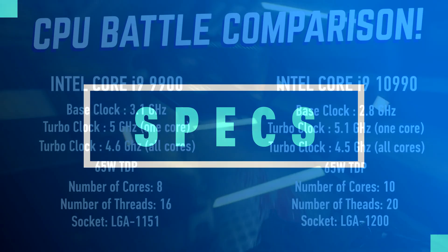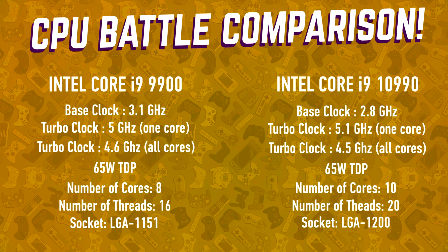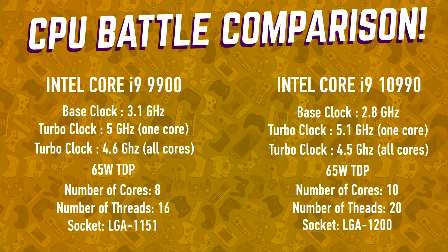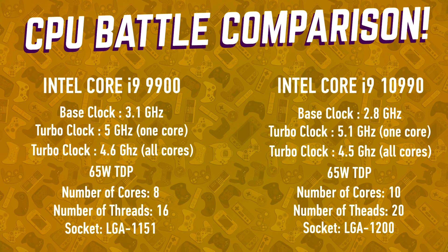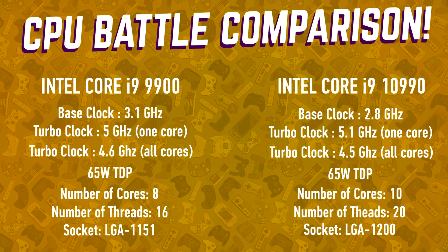Taking a look at the specifications, the key difference with the upcoming Core i9 is the core count and thread count. The upcoming Comet Lake Core i9 processor is receiving an additional two cores, giving us a total of 10 cores and 20 threads, compared to the current Core i9-9900 with 8 cores and 16 threads.